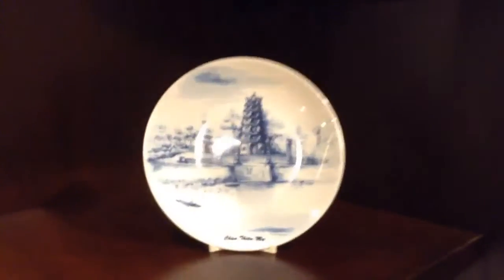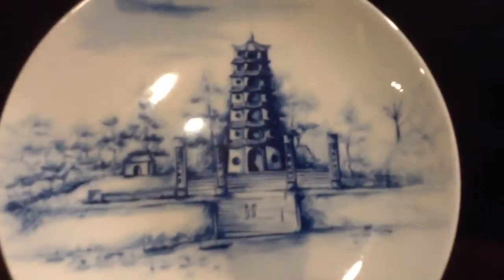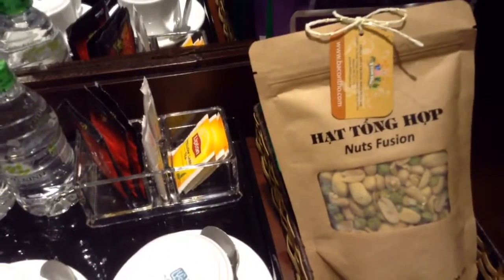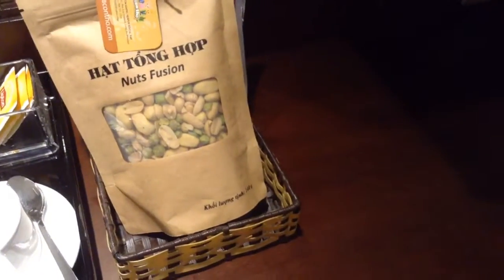There's a mirror and a TV. We also have these really decorative plates — they're really cool looking — and same thing up here. We also have cups and little water bottles, which is really nice. I think these are free, by the way — first time I've seen that!